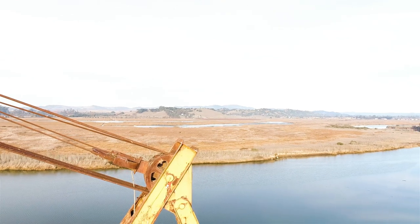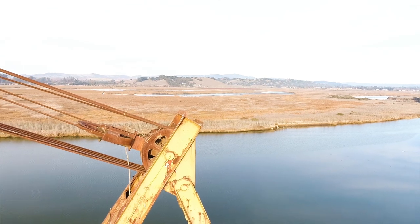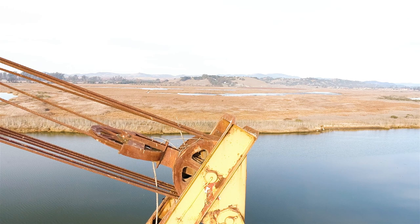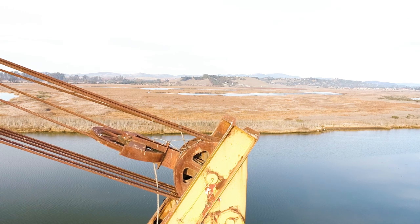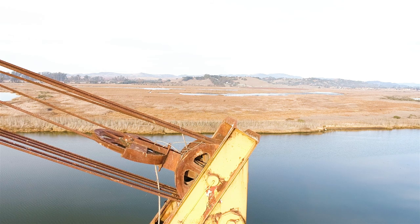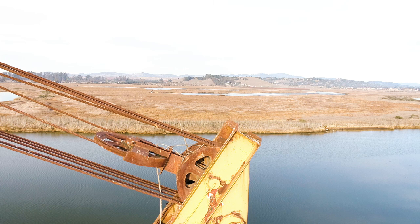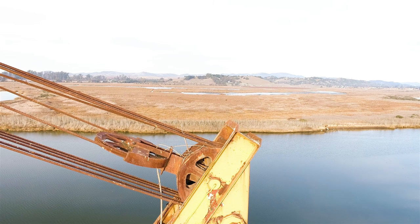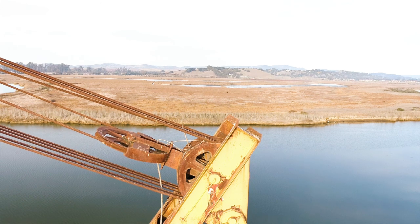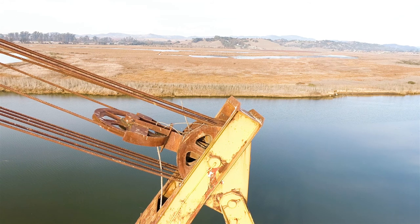We're going to get closer to this crane, and I want to show you that in these pulleys here is another bird nest. This place has been vacant since 2004, so there are lots of creatures that live on this crane. There's even a barn owl that lives inside the crane. I knew there was an owl living on or in this crane because I could see the pellets and the whitewash underneath the crane. But I wasn't aware until I actually climbed up in it that sure enough there was a barn owl in there.